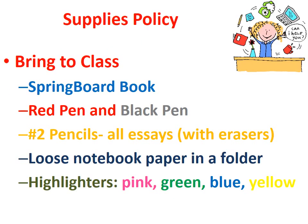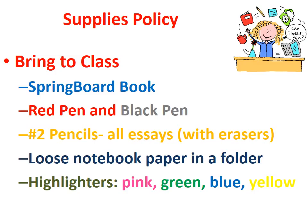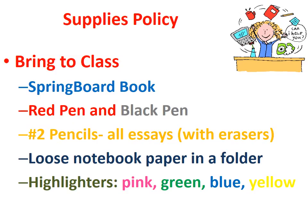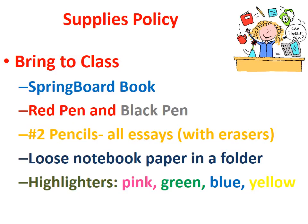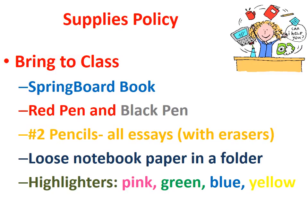Please bring your supplies to class. You need to bring your Springboard book, a red pen and black pen, number two pencils, loose notebook paper in a folder, and highlighters in pink, green, blue, and yellow.